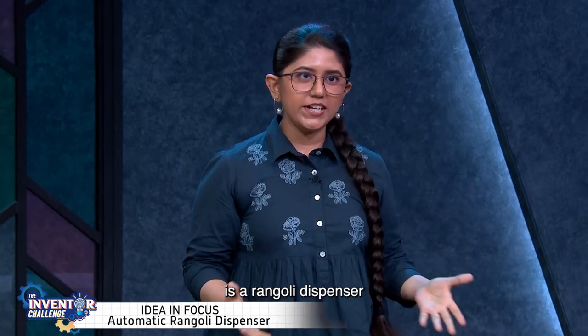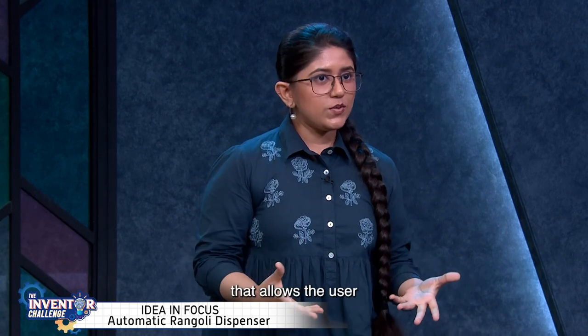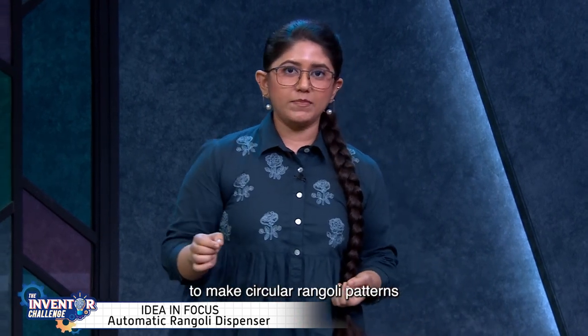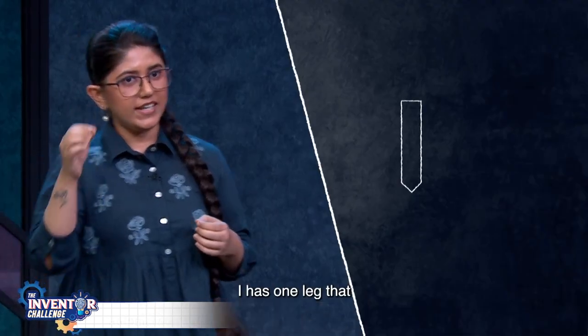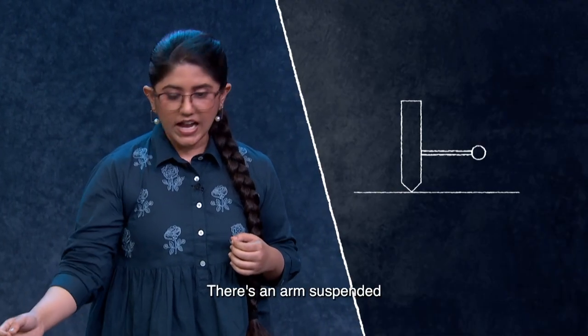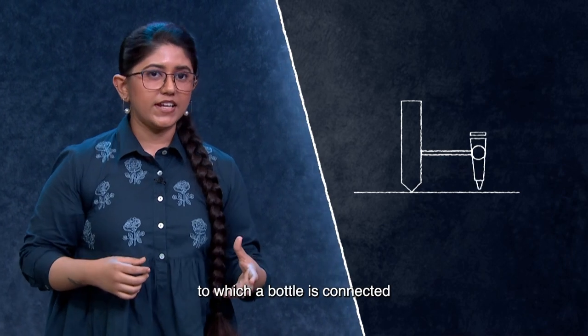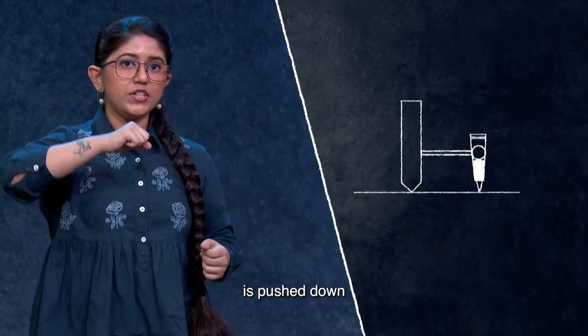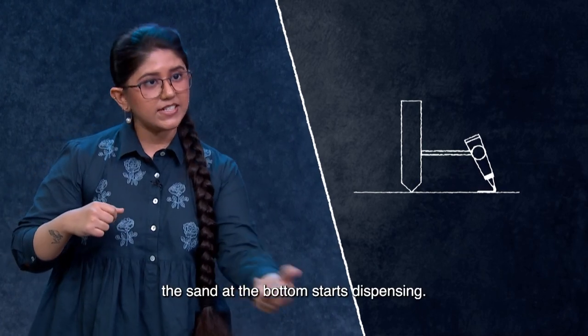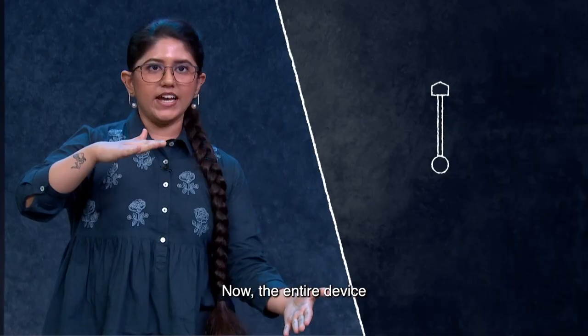So I decided to take this up as my very first project. My invention is a rangoli dispenser that allows the user to make circular rangoli patterns while standing. It works something like a compass — it has one leg that rests on the floor, and there is an arm suspended to which a bottle is connected that contains the sand. When the lever at the top is pushed down, the sand at the bottom starts dispensing, and the entire device can be rotated to form the curve.